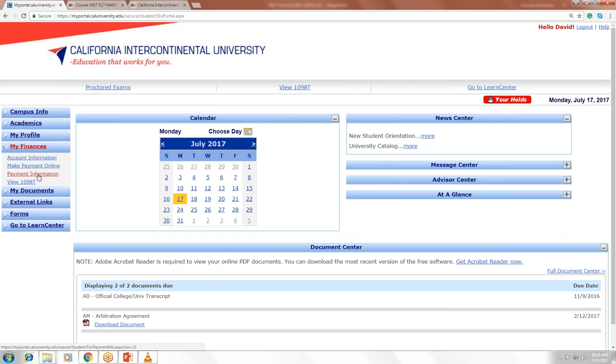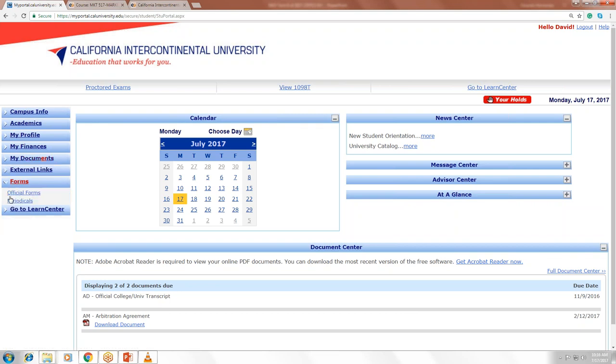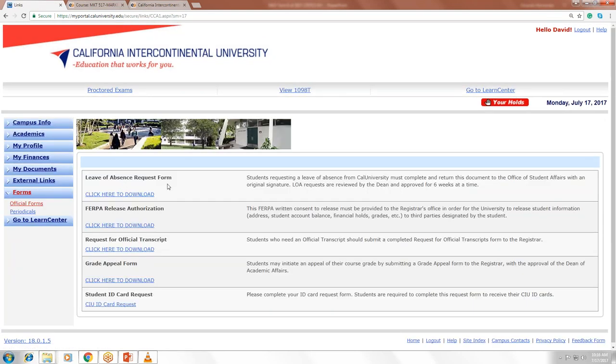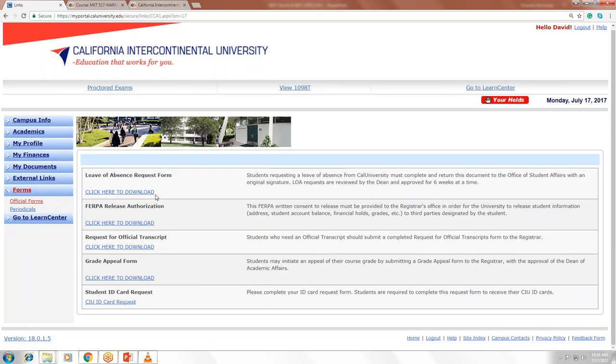Under your Finances tab, view your account information, make a payment, view payment information, and when the time comes you can also view your 1098-T form in PDF here. Under the Documents tab you'll find supplemental documents, but the forms that pertain to you are the official forms — including the leave of absence request form and the release authorization form — where you can share your personal information with someone else.